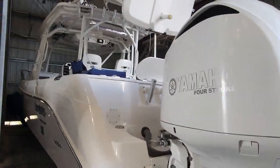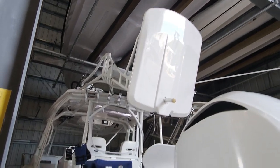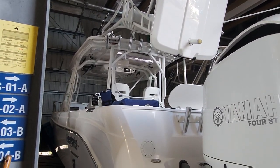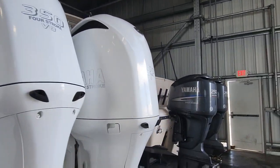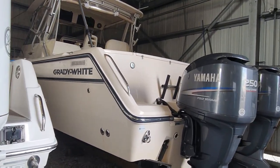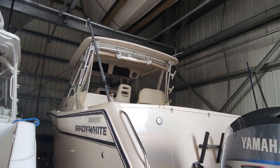Everglades - they look like a folding tower, that's cool. Everglades builds a nice boat - I know, I've been to the factory a few times. I used to work on them back in the day. And the last one - Grady White. Well, that's it for our little marina tour there.